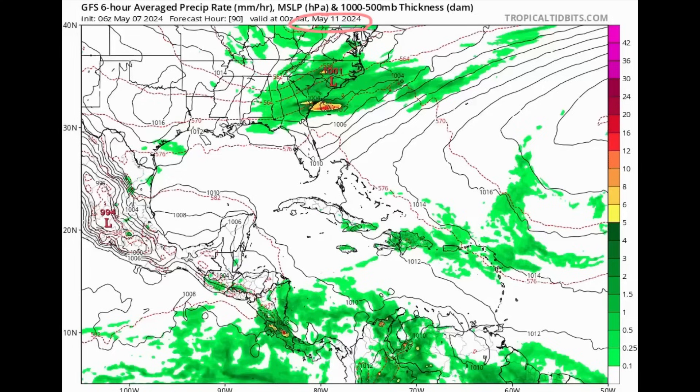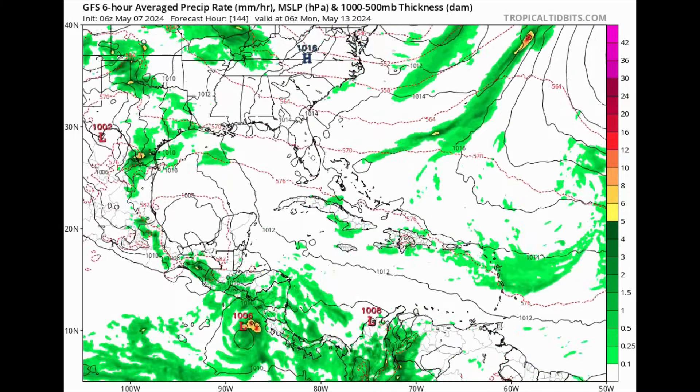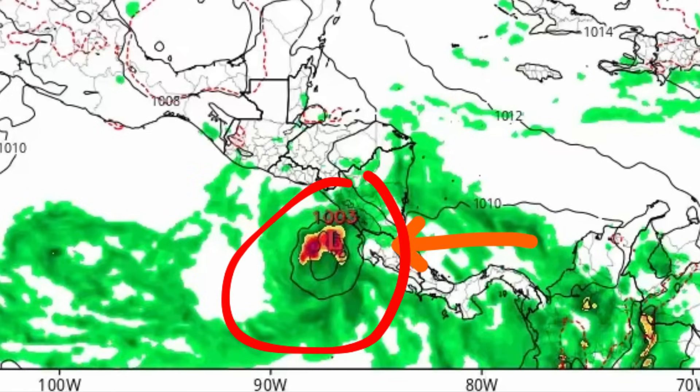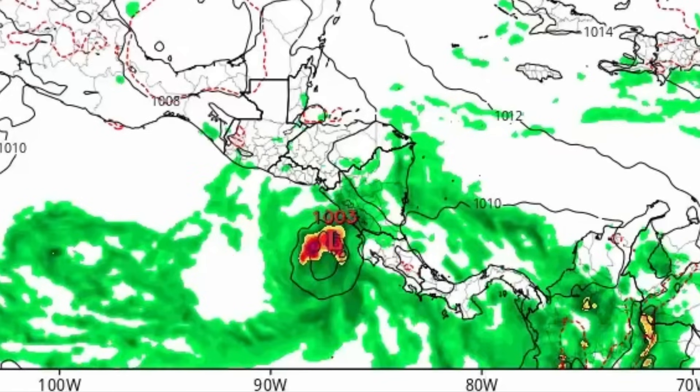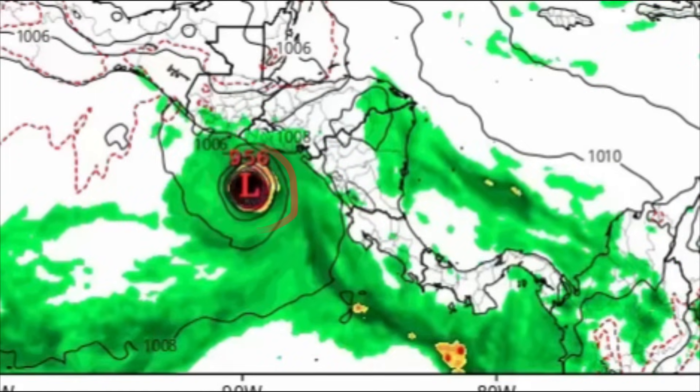If those circular isobar lines get more tightly packed, that indicates a steep pressure gradient and usually a stronger or intensifying system. Looking at what the GFS has to show — as we head into this weekend and into early next week — we see all that moisture moving from the South Caribbean over into the Eastern Pacific. Then we see that low pressure system form offshore Nicaragua, and look at how quickly GFS is showing intensification. GFS is suggesting we could see something rapidly form and intensify in the early to middle part of next week, potentially very close to the coast of the Central American territories.